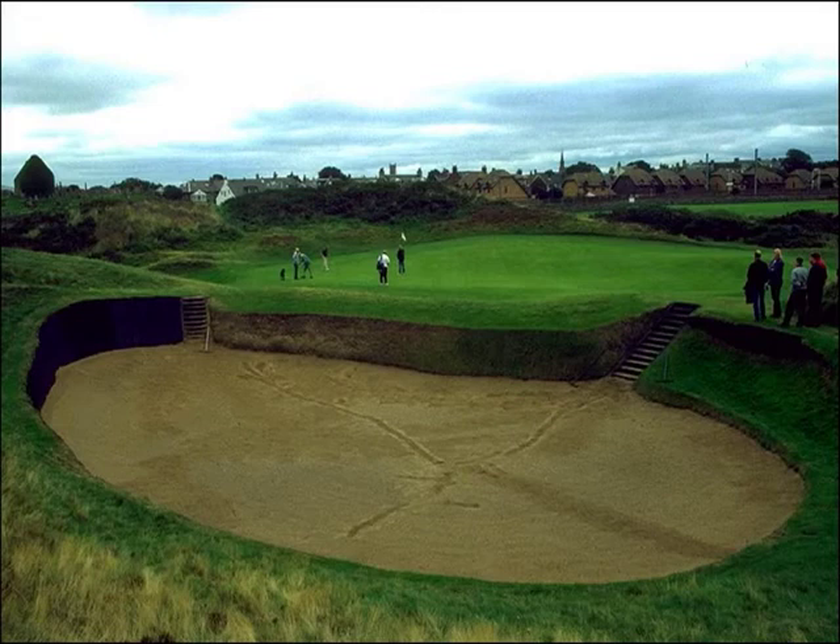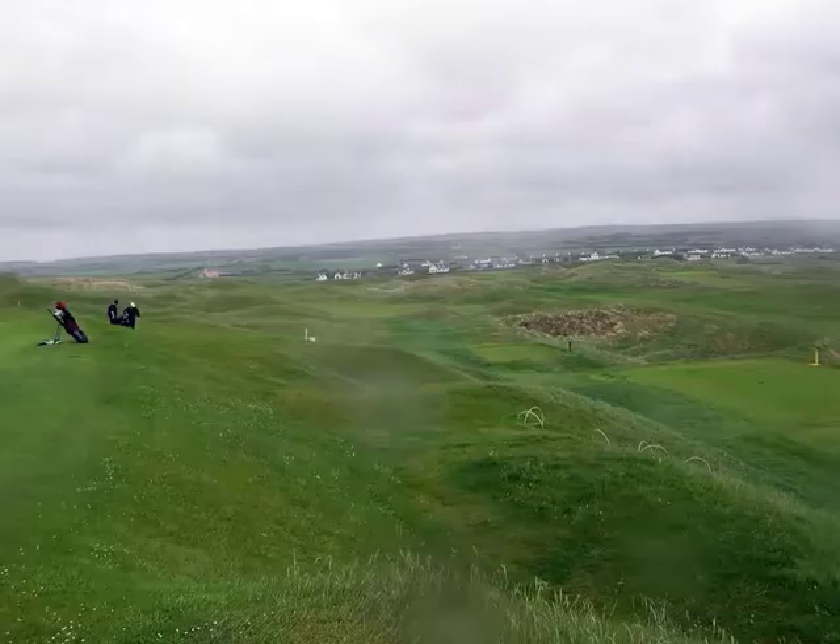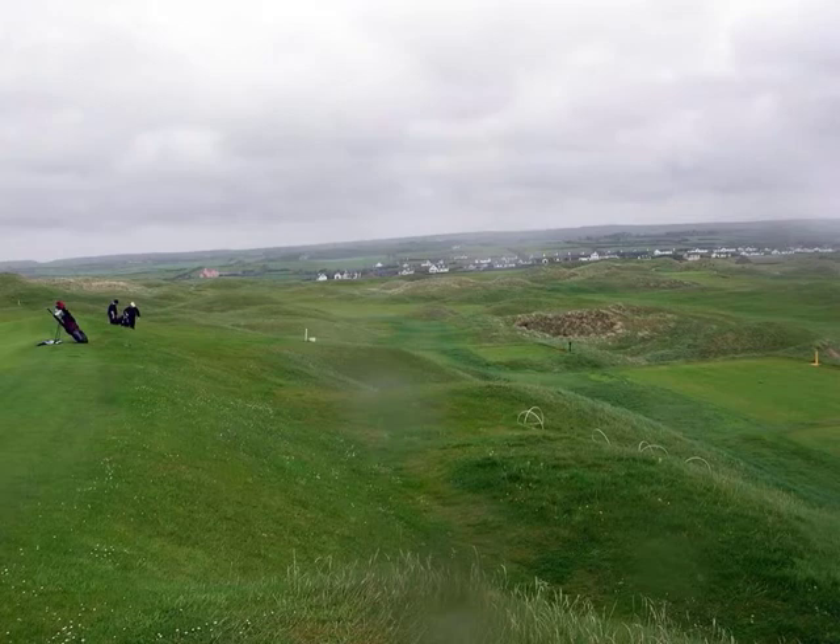Old Tom Morris helped design Carnoustie with Alan Robertson, but also designed Prestwick, shown here, and Muirfield, where he was the first to develop the Loop Nines, where the 9th and 18th holes ended back at the clubhouse. Links courses at the time were routed out from the clubhouse, and once you reached the 9th, you would turn and come back for your last 9 holes. Old Tom Morris also designed Lahinch in Ireland, Royal North Devon — known originally as Westward Ho — and several other notable courses.